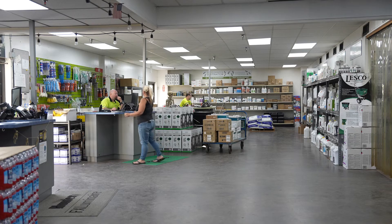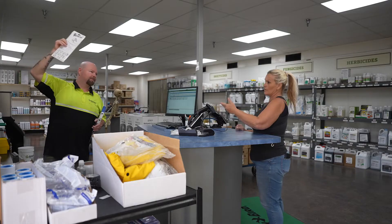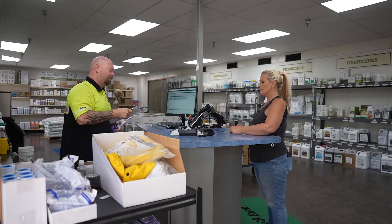We actually use the My List feature on a day-to-day basis because we also use it for our guys loading as well. We have all the parts listed so nothing gets forgotten. Whatever's bid for the job is on the list at the very beginning, all the way to the end of the job when we go to bill it.